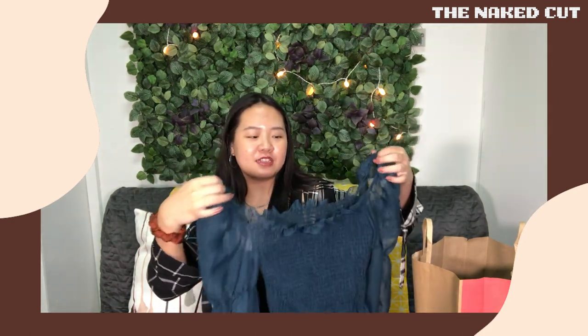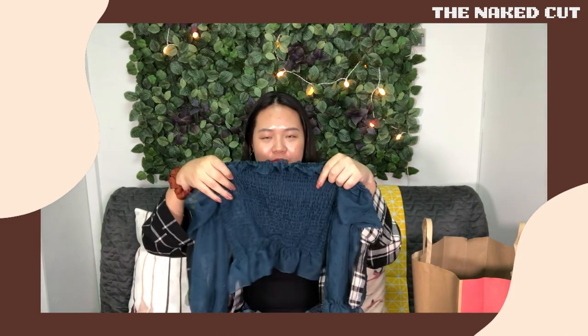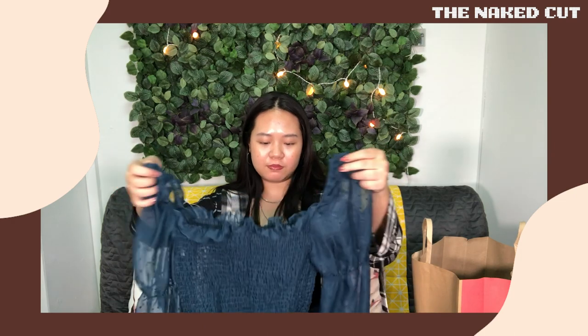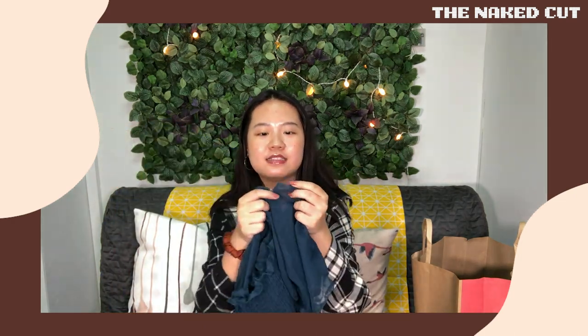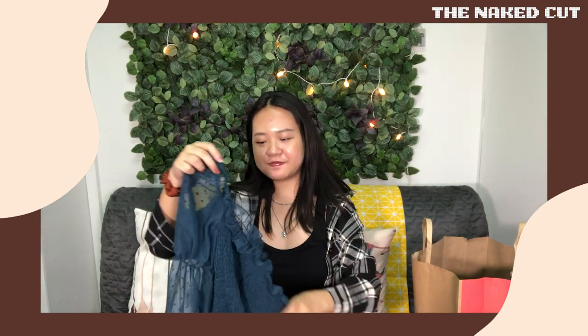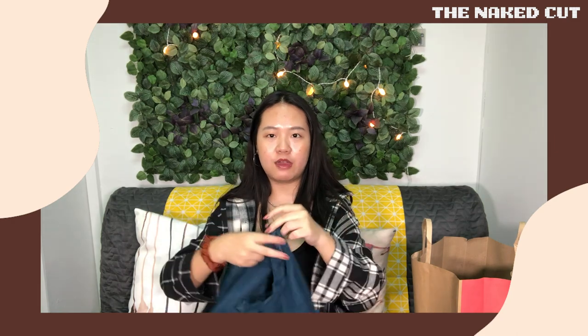The next one is this blouse from YesStyle — it's very cute. I have quite a few shirts in this kind of pattern. What I didn't realize is that the middle part would be so transparent, so if you wear a bra you can definitely see it. I have to layer a top underneath. But otherwise it's very nice with small cute details, and it fits me perfectly. I'll link all the sizes I bought in the description.